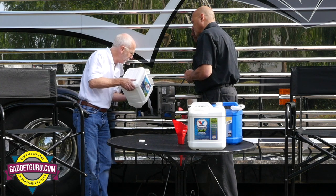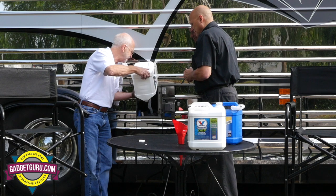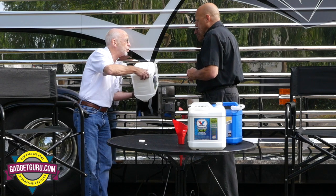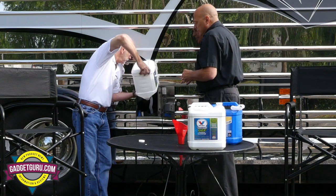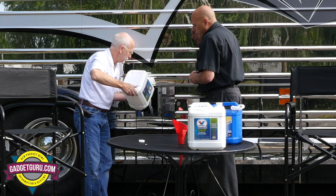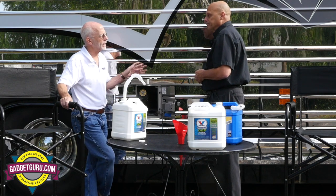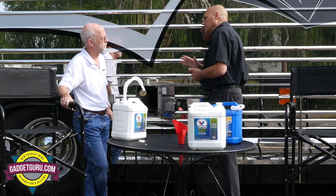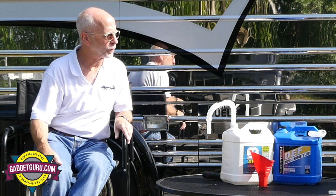On newer Prevost coaches, you're now putting DEF fill points on both sides. In most commercial applications DEF is done back at the shop, but on the motorhome market Prevost heard the feedback loud and clear that a fill on both sides was needed for both the entertainer and motorhome markets. That change came in roughly with the 2015 or 2016 builds — it's a VIN number cut-in, so you'd have to look it up, but you're pretty close to those dates.